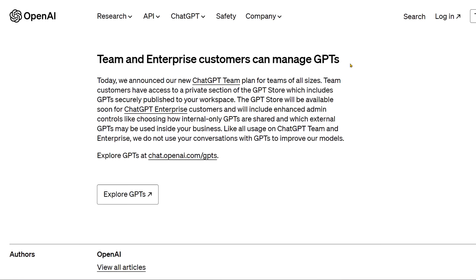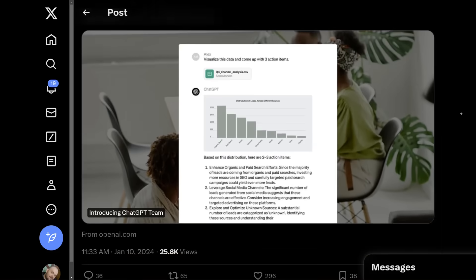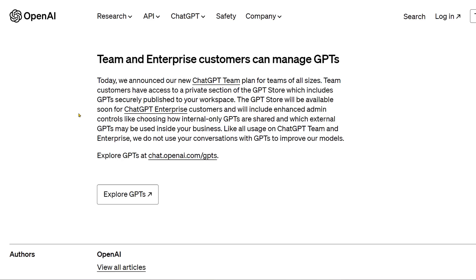Team and Enterprise customers can manage GPTs. This was another big announcement right after the launch of the GPT store. The GPT store will be available for ChatGPT Enterprise, where large companies will have enhanced admin controls like choosing internal-only GPTs.